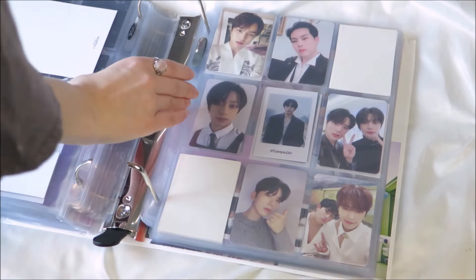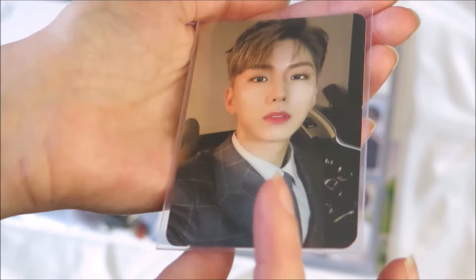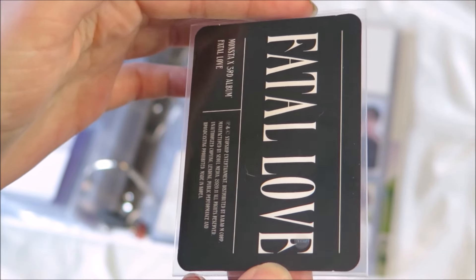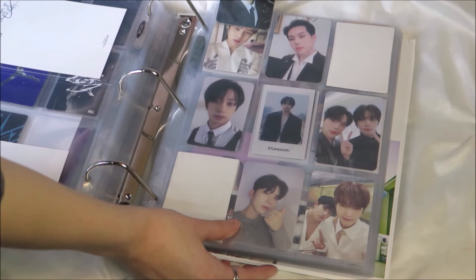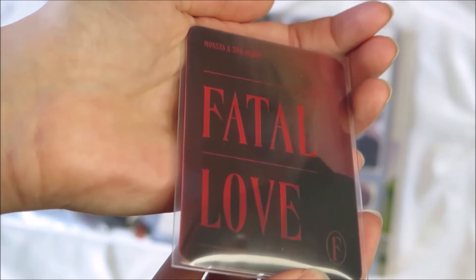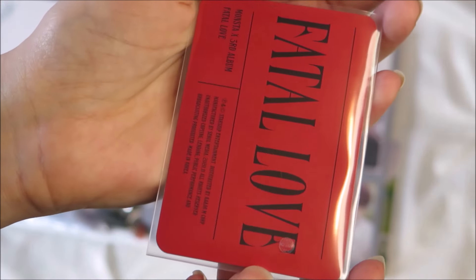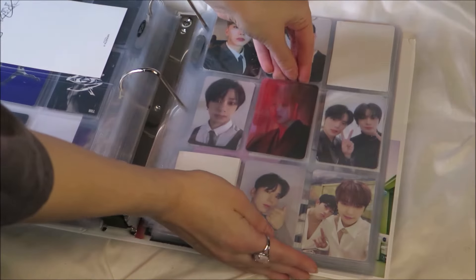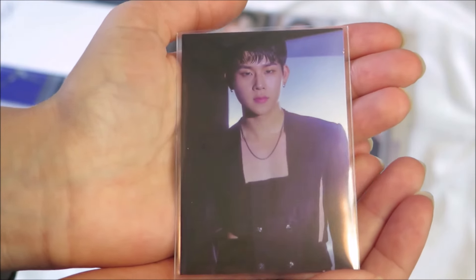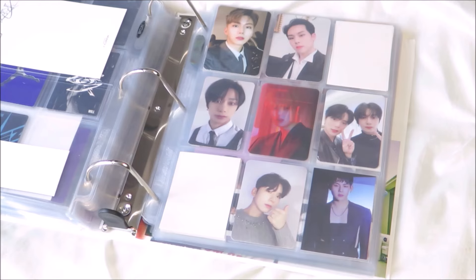I just have a few Monsta X photocards to put away. These are all from Fatal Love because we bought the album — I got it for Christmas — and these were my pulls. This card is so interesting; I don't know if I've seen anything like it before. I honestly don't know if this Jooheon is a photocard or not, but it fit in a photocard sleeve so I put it with the cards.